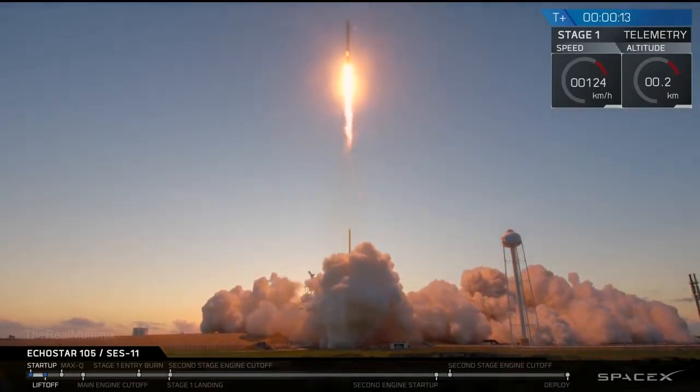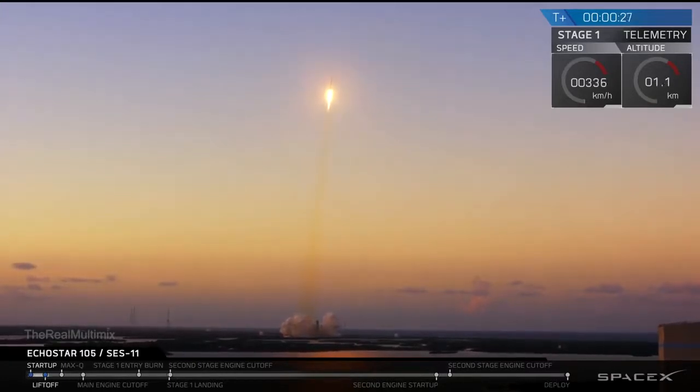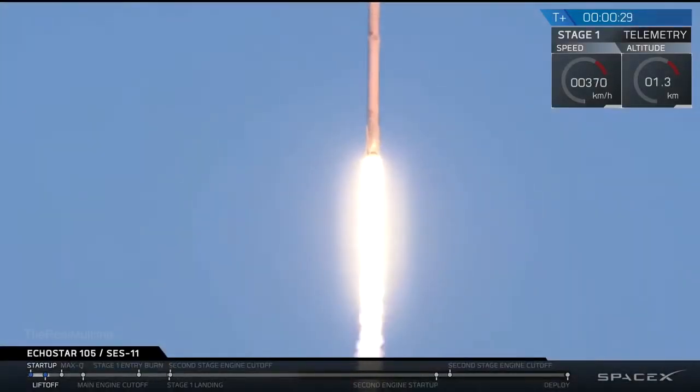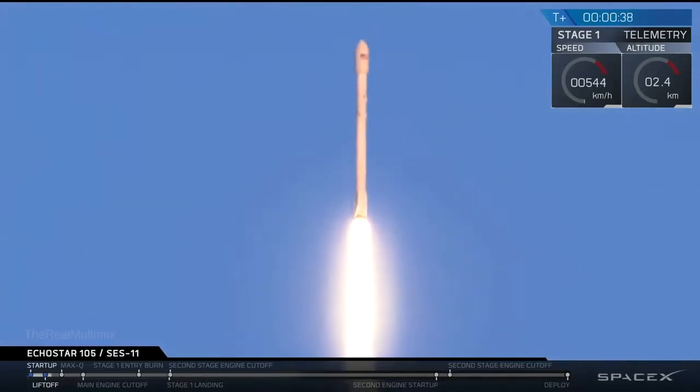Stage 1 prop looks good. Stage 1, final flight.